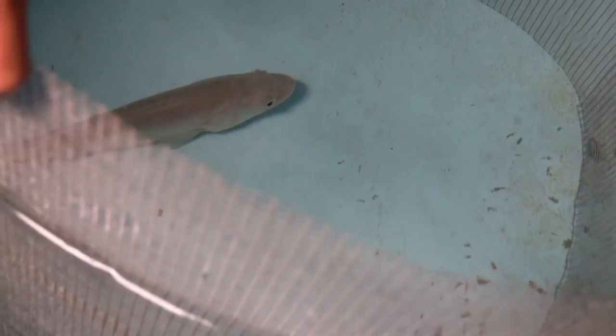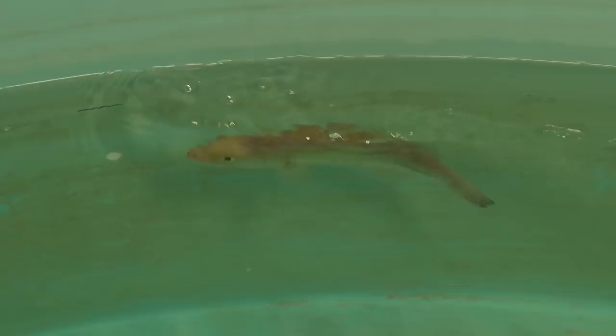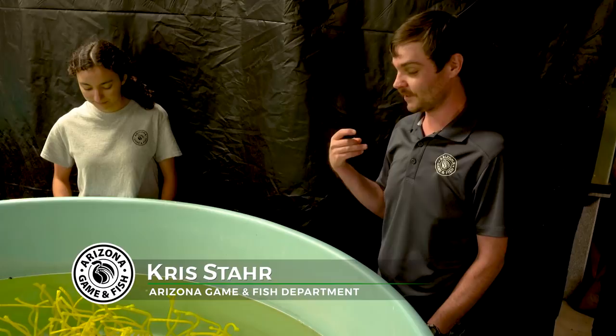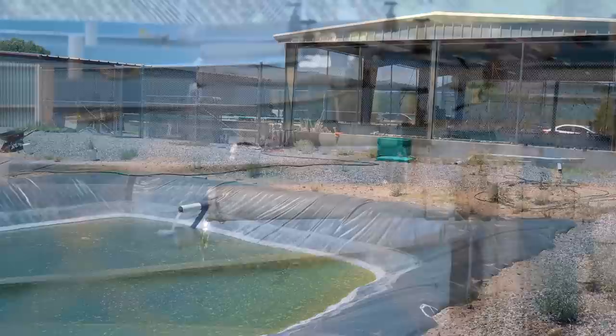Chris Starr, the center's research biologist, is in charge of a study to see if it's possible to teach naive hatchery fish to recognize and avoid predators when released into the wild. They're working to develop strategies to improve survival once fish are stocked out. Thanks to the renovation, the Aquatic Research and Conservation Center is now better equipped to conserve and protect Arizona's native fish — producing more fish than ever before, with hopes to keep the numbers rising and re-establish wild populations everywhere possible.